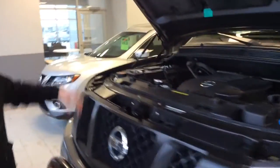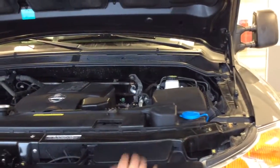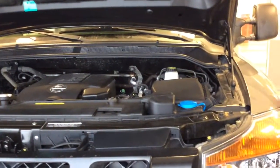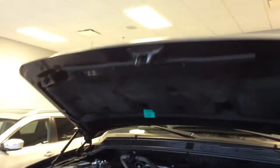The battery is here if you need to boost anyone, and all your service points are really easy to get to. You've got your window washer fluid here, and because it's on the lift, you don't have to reach any higher to get to it up there.